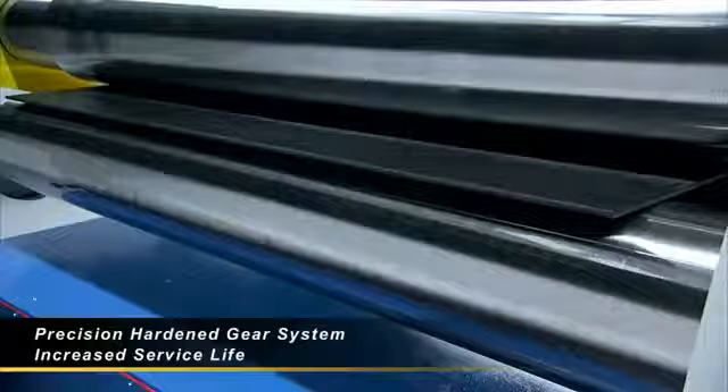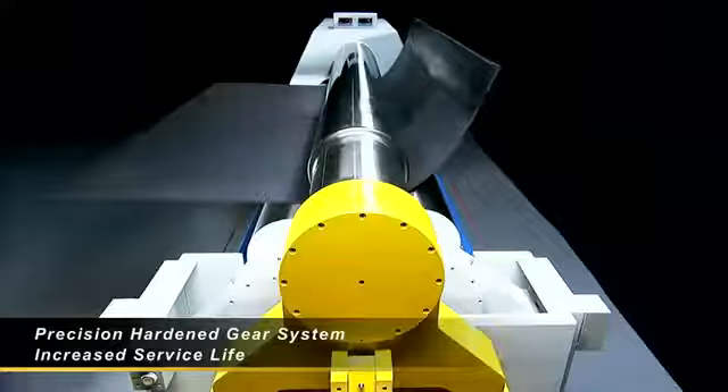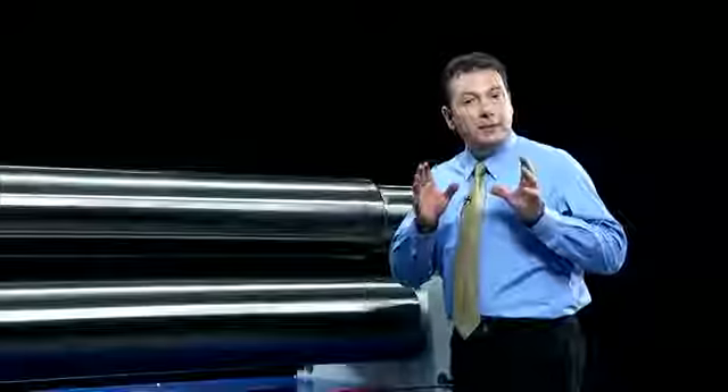Rather than using a simple chain drive system, Fintech utilizes their own direct drive high-precision hardened gear system with precisely calculated gear ratios to provide the accuracy, power, and stable operation needed in your workshop. With pipe bending, a perfect even seam is vital, and this is the true test of the quality and precision of this machine.